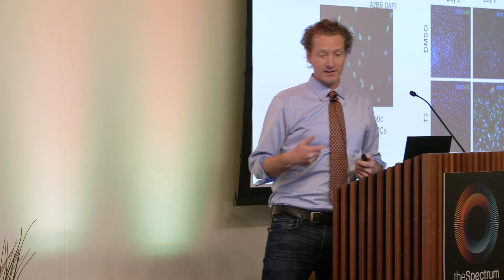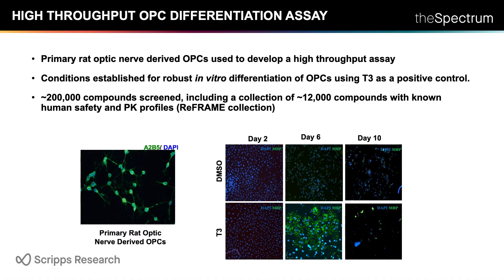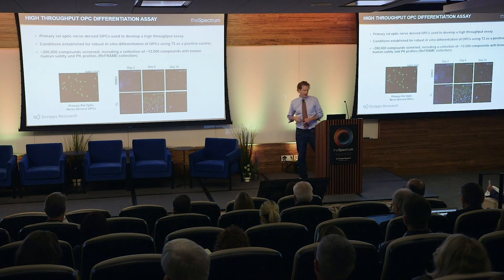To identify such agents, we developed a high-content imaging-based assay using primary rat optic nerve-derived OPCs. We can proliferate these cells ex vivo and obtain sufficient numbers to screen on the order of 200,000 compounds in 384-well format. The assay involves plating cells, treating with compound for six days, and looking for agents that induce differentiation as read out by induction of MBP, a marker of mature myelinating oligodendrocytes.